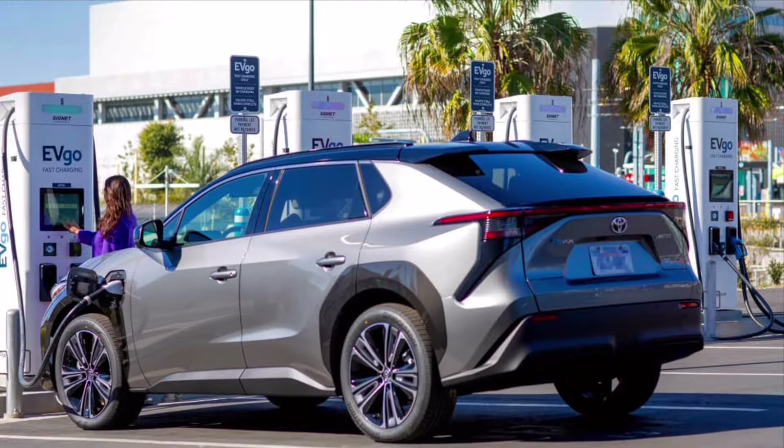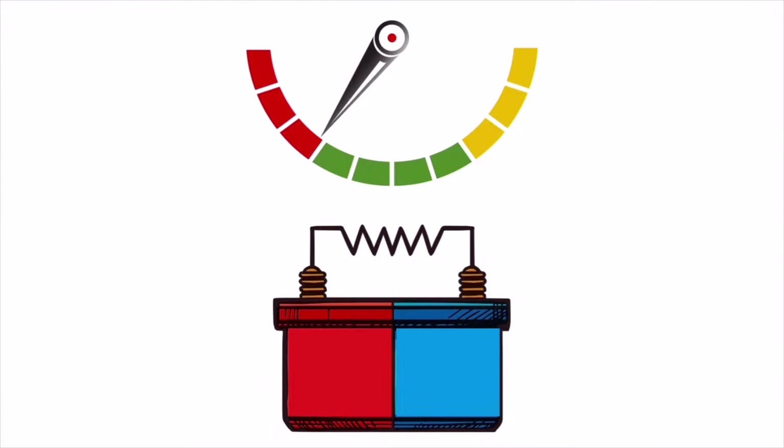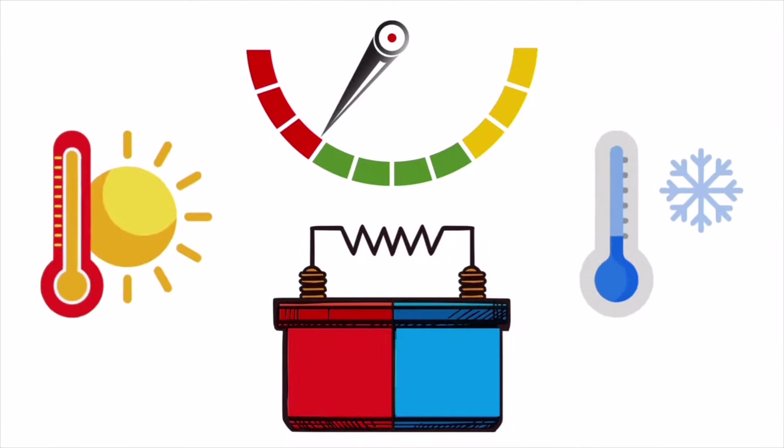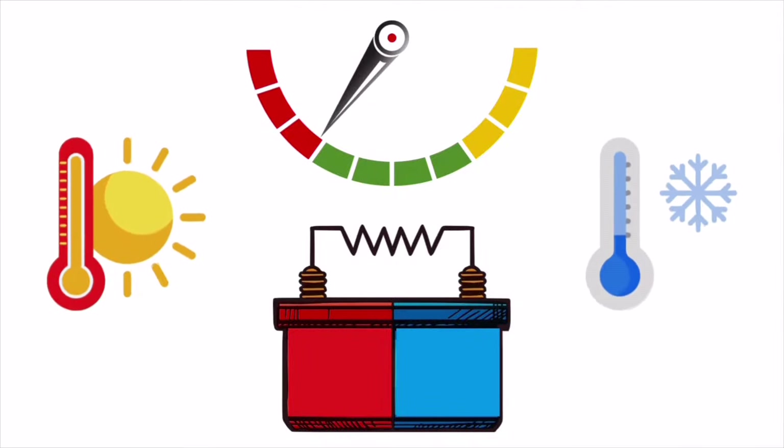Level 3 chargers, known as fast rapid chargers, use DC direct current at 480 volts. These are the fastest charging options on the go, letting capable battery electric vehicles like the VZ4X charge in as little as 30 minutes. However, there are other influences on charging times to keep in mind. Factors such as how hot or cold the battery temperature is, the maximum charging rate of the charging station, and even the environment temperature will affect charging time — especially when using a Level 3 rapid charger, due to the amount of heat the station produces.